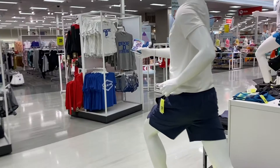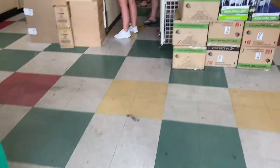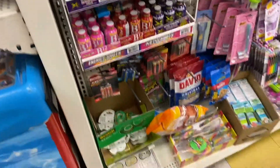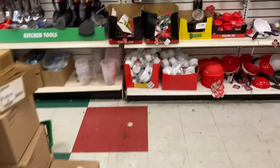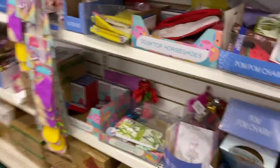Luckily we found the packs up at the very front because, as you just saw, there was nothing in the toy aisle — nothing. A staff member helped us out, which was really nice of him. We got out of Target and snagged those four booster packs of Chilling Reign. Now we're heading into Dollar Tree to see if they have any dollar booster packs.